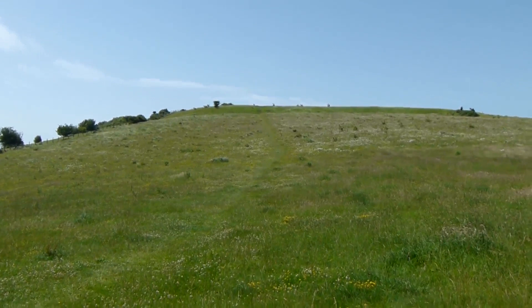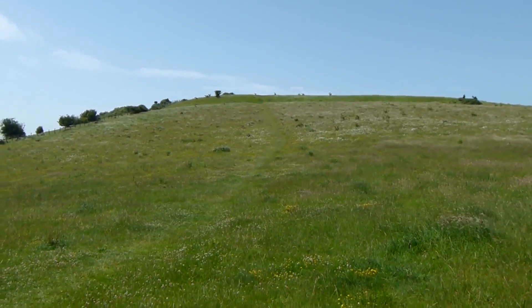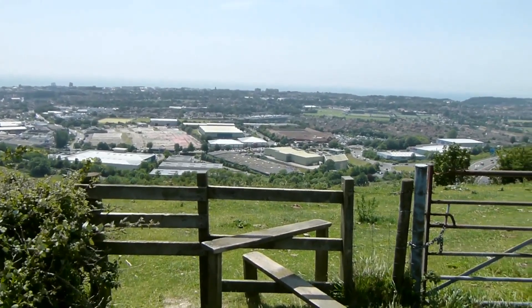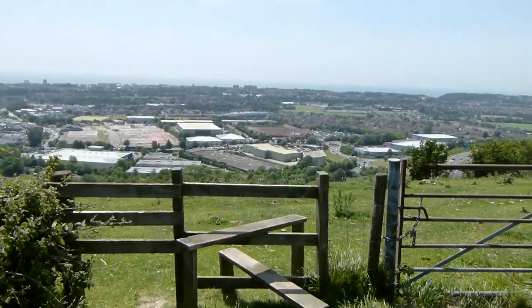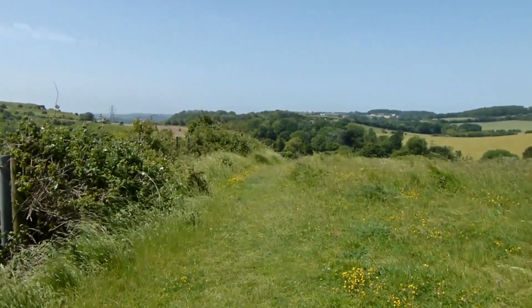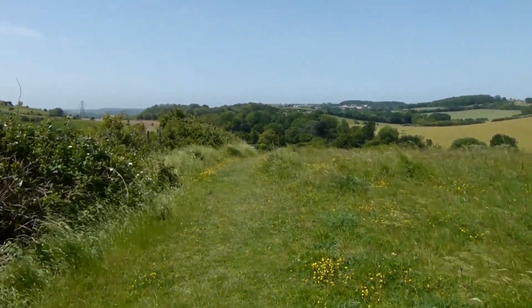Got a bit of a climb coming up now. Great view over Folkestone again to the left. We don't take that stile — the path continues along that grassy trod. Looks like we're going to go downhill.